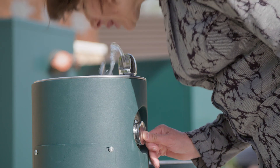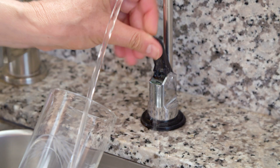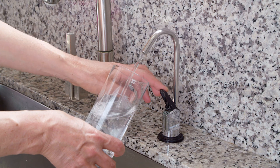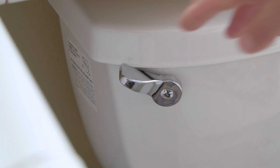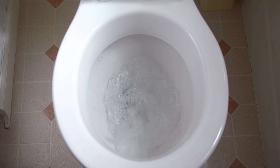You turn a handle, press a button, lift a lever, and water comes out — water clean enough to drink, every day, every time. It's a minor miracle of civilized life.